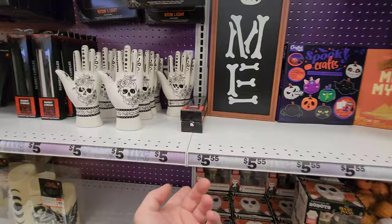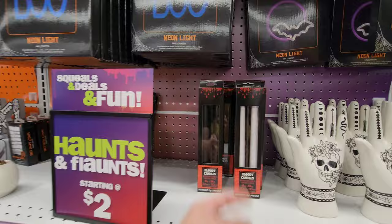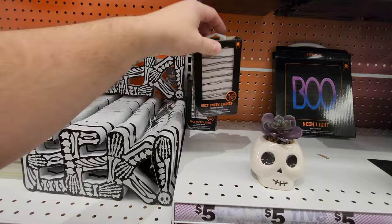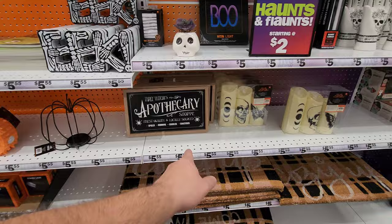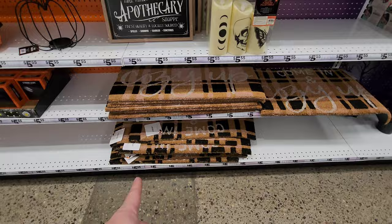They have neon lights — one with a bat and one that says 'Boo.' They have white candles as well. What are these — fairy lights, battery operated, very cool. And the flameless pillar candles — awesome stuff. They've got doormats too, I'm not too thrilled about those, but it's okay.